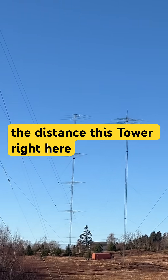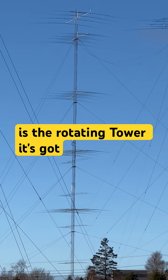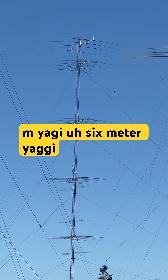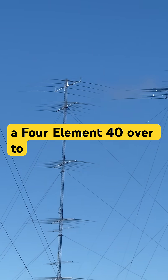Way out there in the distance, this tower right here is the rotating tower. That's got the GXP 16-3s — four of them — and four 7-meter yagi, six meter yagi, 7-element, and on top the 4-element 40.